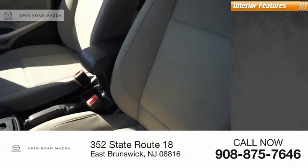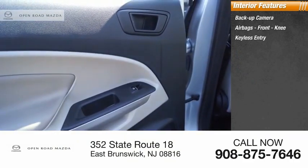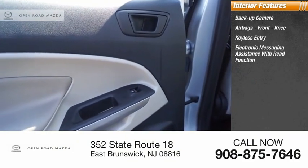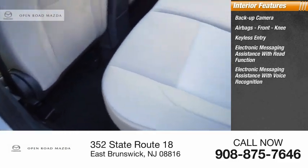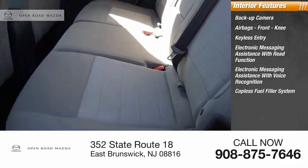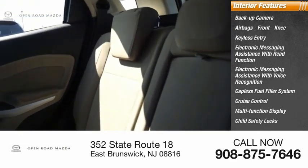Inside you'll find a backup camera, airbags, front knee airbag, keyless entry, electronic messaging assistance with read function, electronic messaging assistance with voice recognition, capless fuel filler system, cruise control, multifunction display, child safety locks, and tachometer.